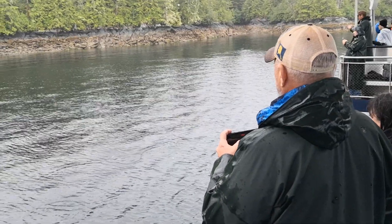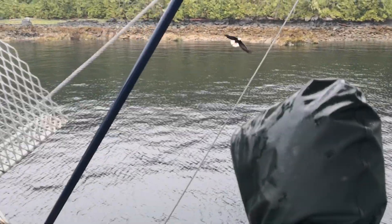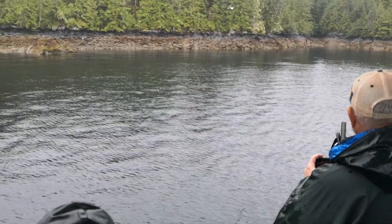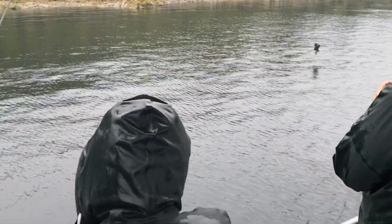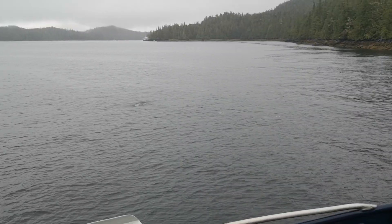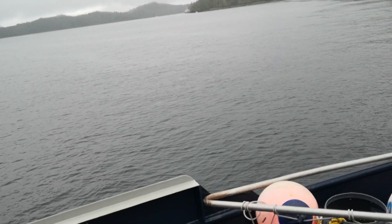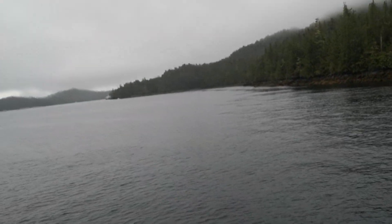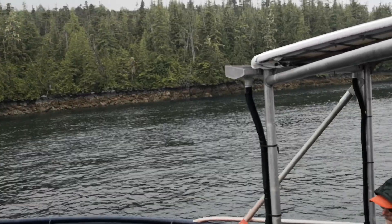All right, you guys, just ahead of us we've got another treat coming up. It's hard to leave the birds, though. I got this eagle up here — he's just jockeying for position, he's going to drop off the back of that boat. You know, as a fisherman, sometimes patience is a virtue. He may go to the other side of the bay and he doesn't want to waste his effort.